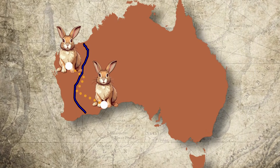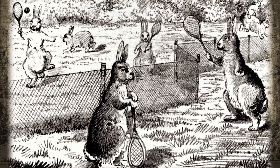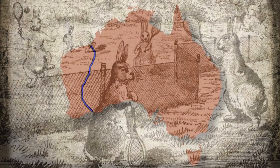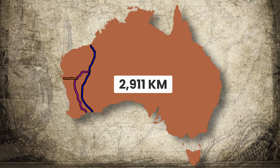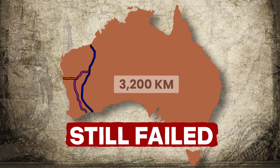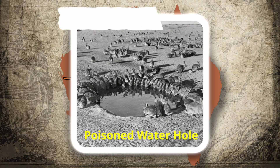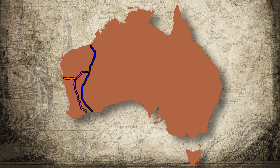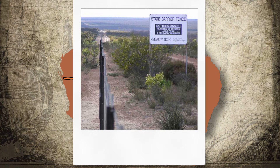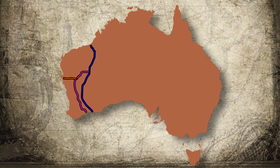By 1902, they'd been spotted west of the fence line. The unstoppable barrier failed before it even opened. Australia had built a wall to stop nature, and it was a ridiculous idea. So they built a second fence, and then a third. By the time they were done, Western Australia had over 3,200 kilometers of rabbit fencing. None of it worked. The rabbit plague wouldn't truly ease until the 1950s, when scientists introduced a disease that killed millions of rabbits. The fence remained, now repurposed as the state barrier fence to control emus and wild dogs.